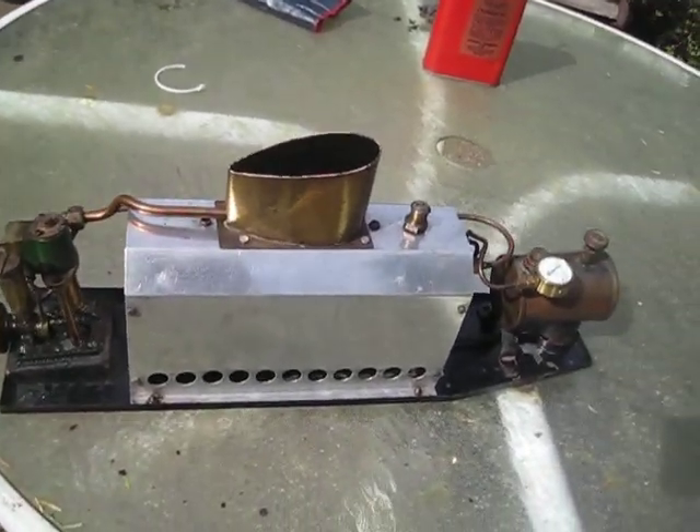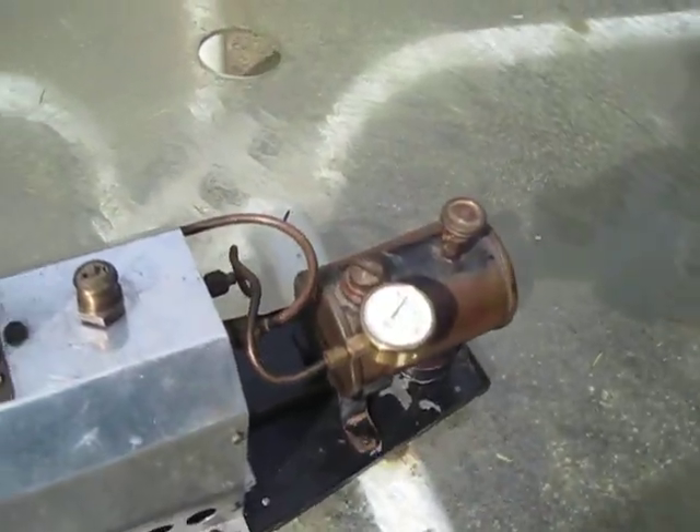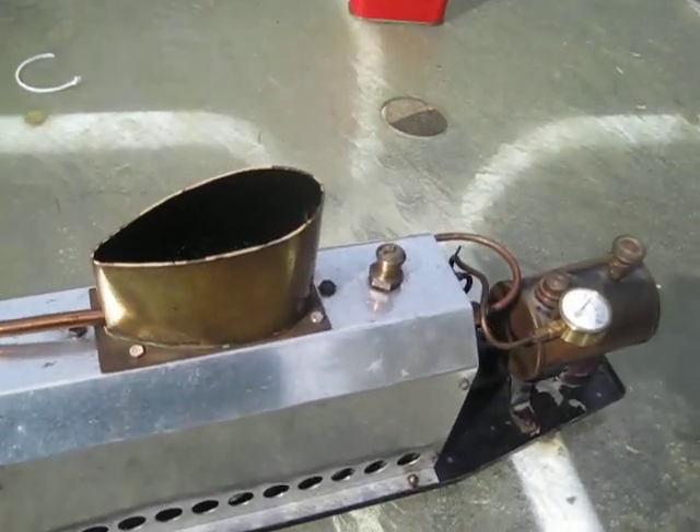There's the little steam engine that I just picked up. It seems to pick up steam pretty darn fast. After a little bit of cleaning and a little bit of lubrication, it seems to work pretty well.